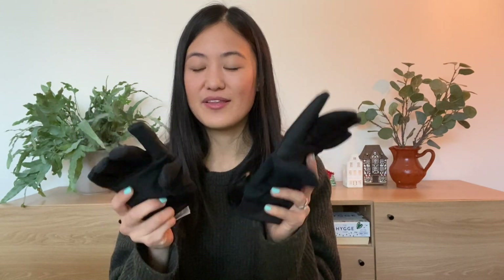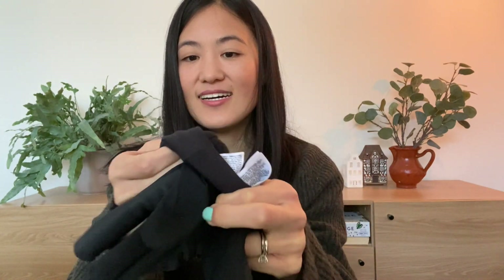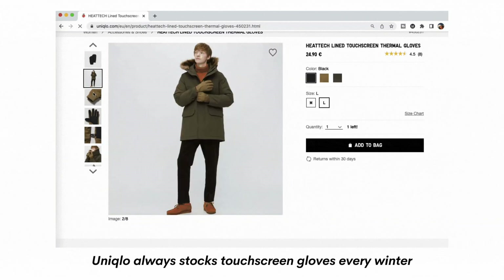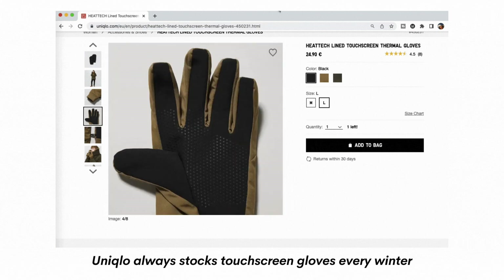These gloves are really good — they're HeatTech so they're really warm, and they're fleece lined inside. What I like about them is that they are touchscreen gloves, so you can touch the screen with your index finger or thumb and they work really well. A tip for small or petite people like me: the adult HeatTech screen gloves came in medium and large and were too big for my hands, so I went to the children's section and got the large children's glove — they fit perfectly.